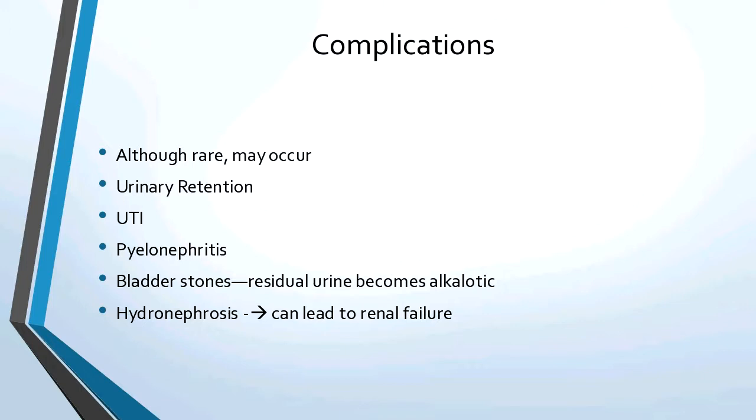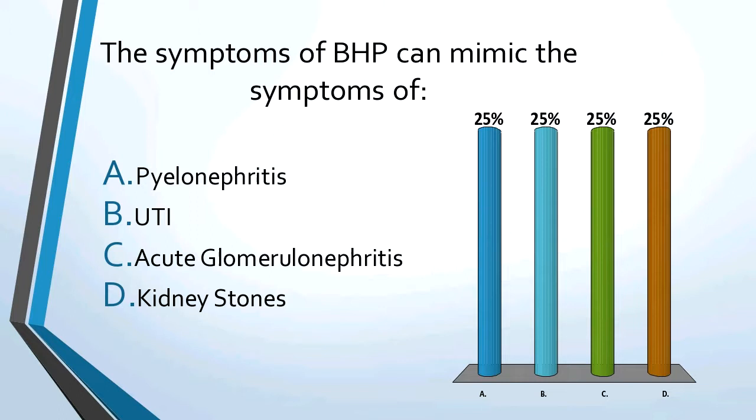Here's a question: the symptoms of BPH can mimic the symptoms of — pause and think about it. The answer is UTI, because those are the same symptoms.